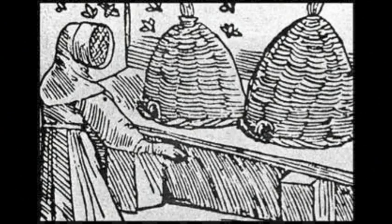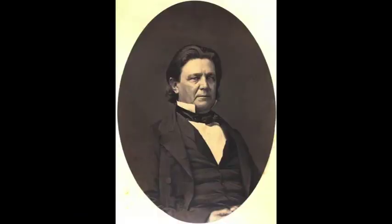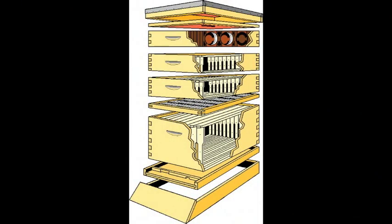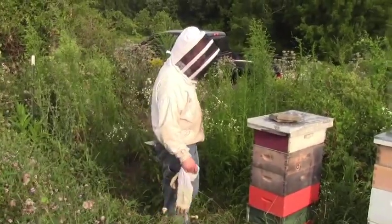Prior to about the 1860s, bees were kept in boxes where they had to actually destroy the comb to harvest the honey. In the mid-1860s, a minister from Philadelphia, Reverend Lorenzo Lorraine Langstroth, invented what's called the Langstroth hive with removable frames where we could harvest the honey from the hive without killing the bees. And to this day, that is the hive that beekeepers use.